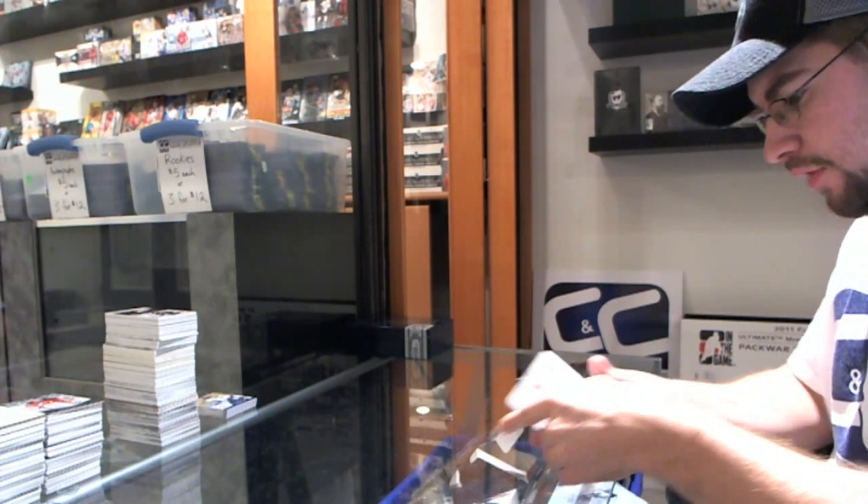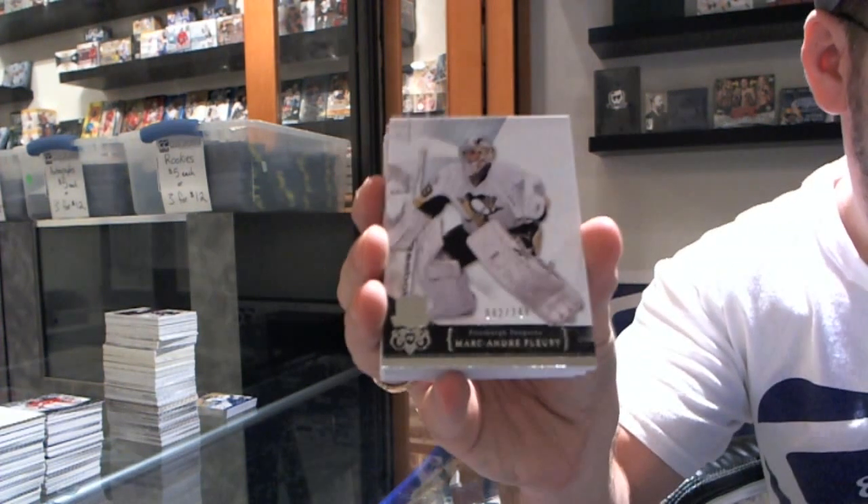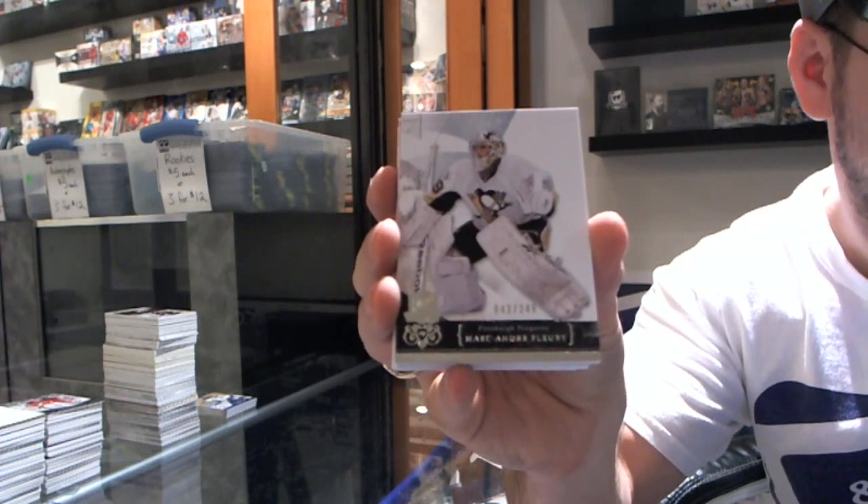We start off for the Pittsburgh Penguins — Marc-Andre Fleury, base card out of 249.